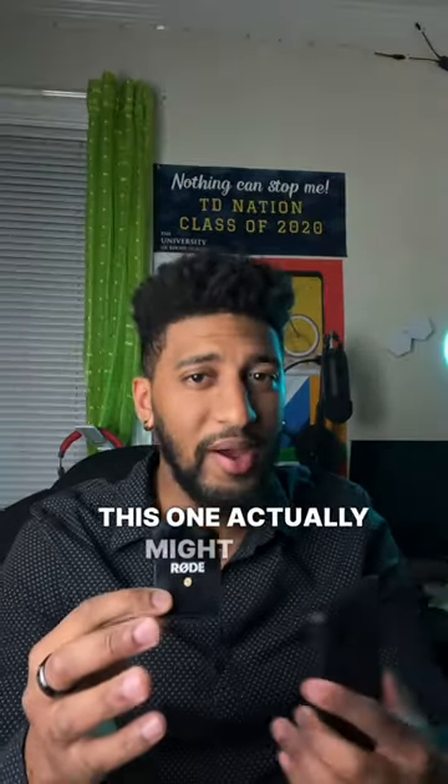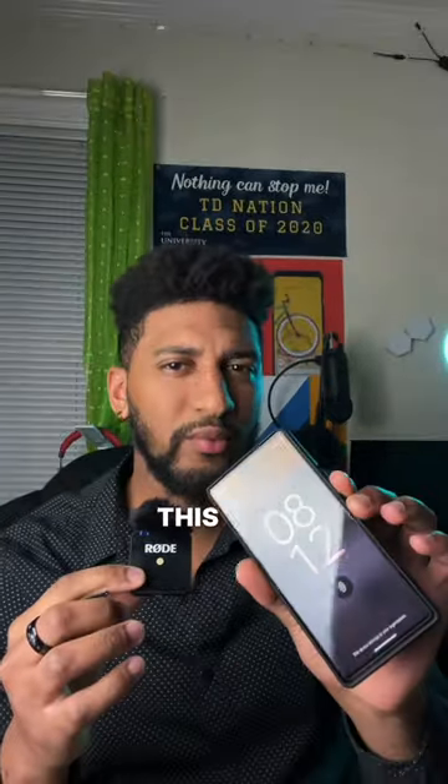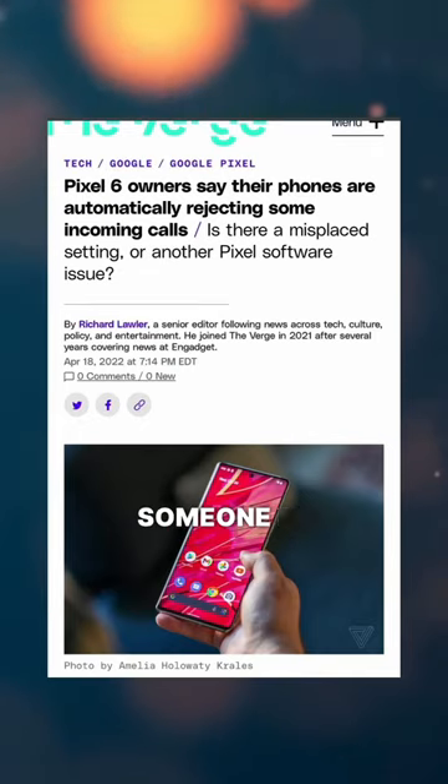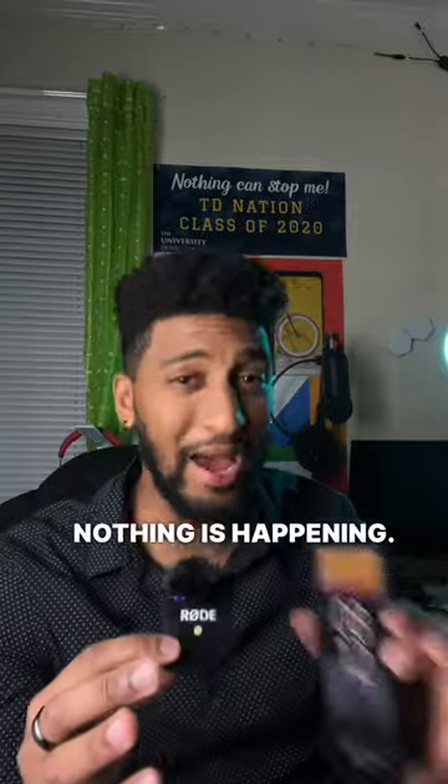Number two — this one might actually be my provider, but if this is happening to you, please let me know in the comments. When I call someone for the first time, it throws me to voicemail, but then when I call the second time, it rings like nothing happened.